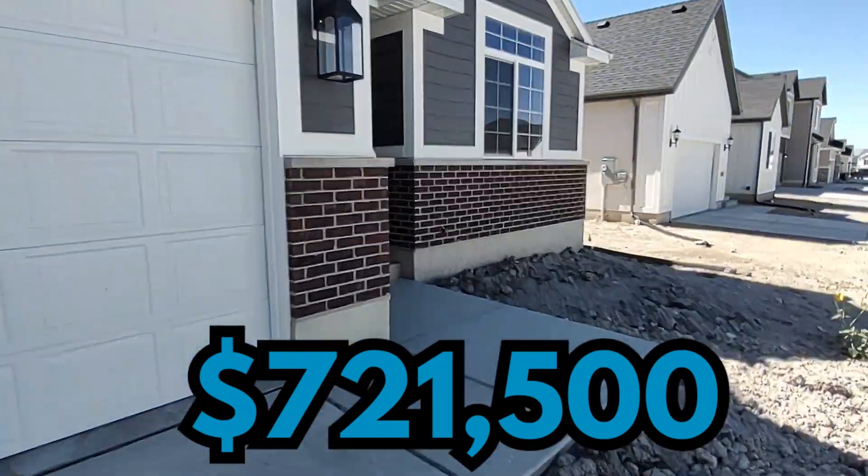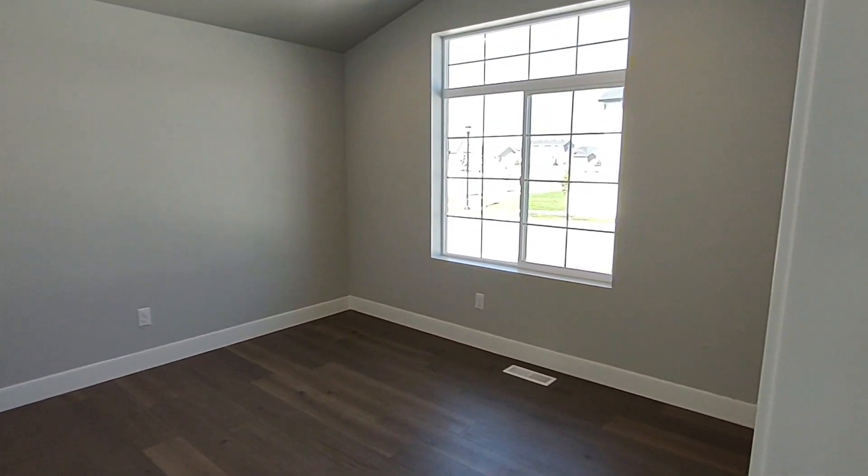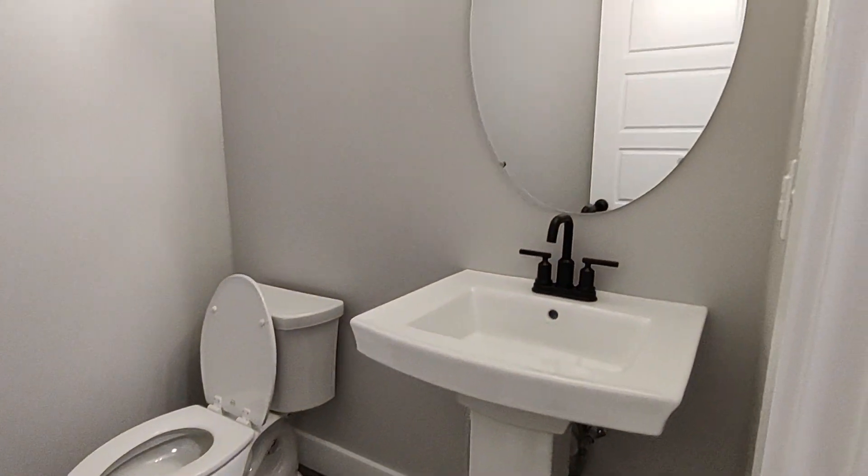This home has 3,011 square feet, three bedrooms, two and a half bathrooms, and a three-car garage, and sits on 0.19 acres.